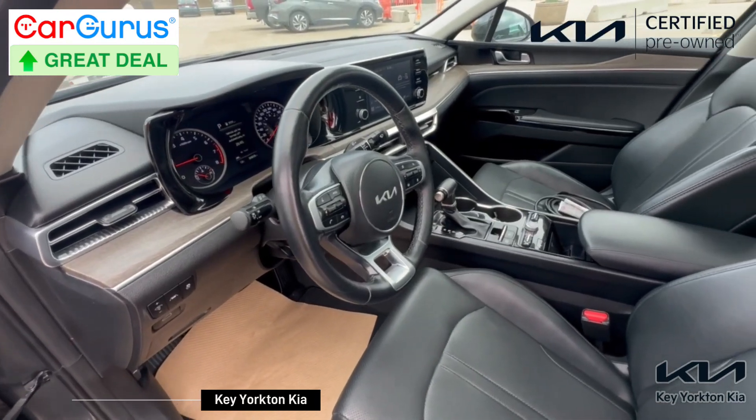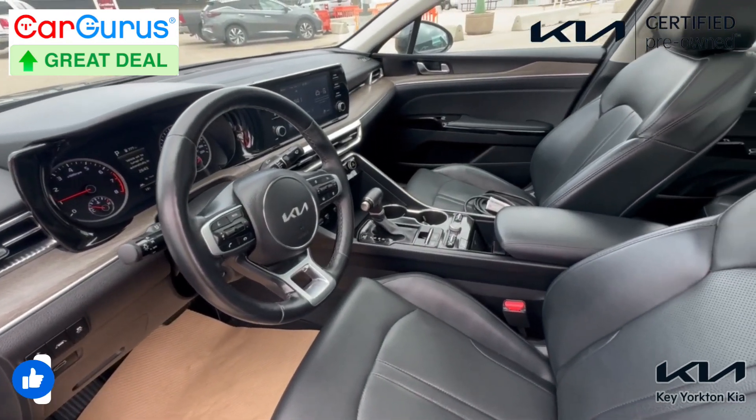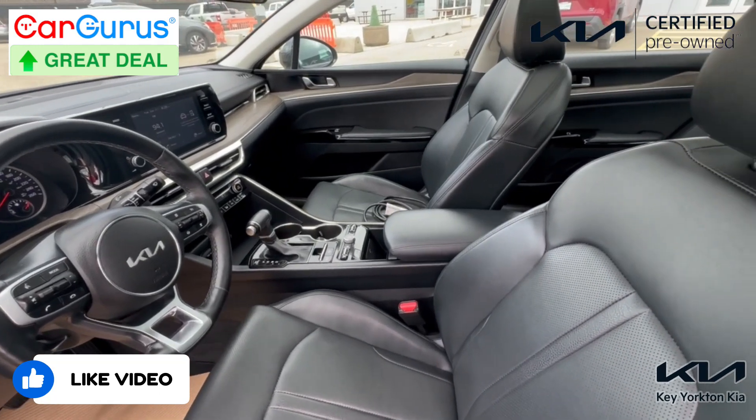For the interior features, it has a fully leather interior with heated seats, heated steering wheel, fully panoramic sunroof, and many more.